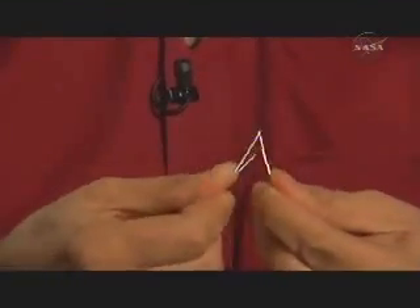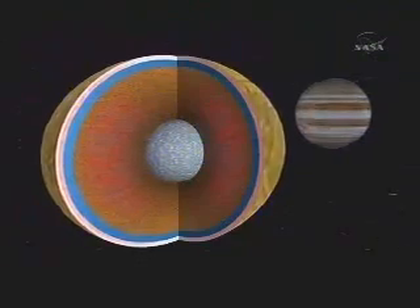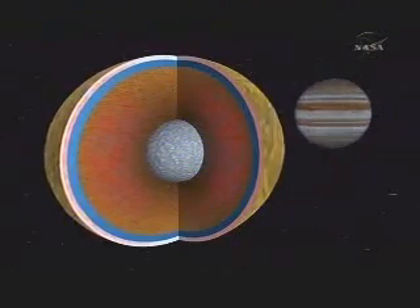It's kind of like bending a paper clip. If you bend a paper clip back and forth, that generates just a little bit of heat — you can touch it and feel that it's heated up. In a similar way, this flexing of Europa as it orbits around Jupiter is generating heat and keeping that ocean going.